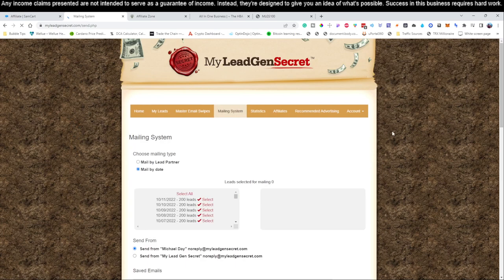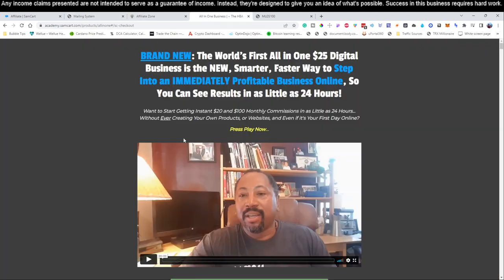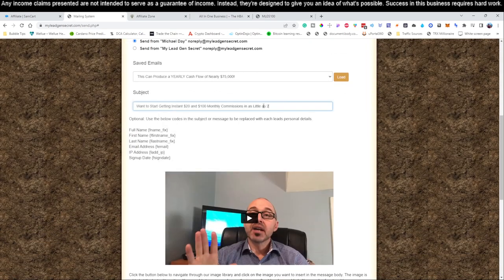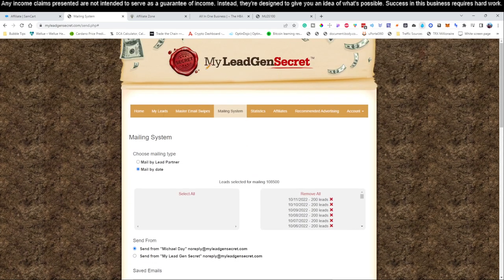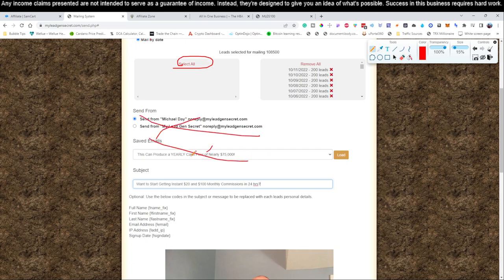Once you've done that, come to the mailing system. Click 'Select All.' Now come down to the subject line. We like to keep everything congruent, so we jump back to the product page. It says: 'Want to start getting $20 and $100 monthly commissions in as little as 24 hours?' — that's a great headline. We're going to grab that, come back to our account, and put that into the subject line. That subject line is what shows up when someone receives the email before they click it.